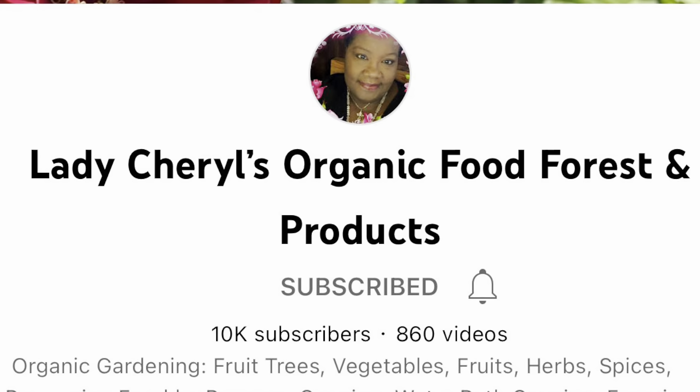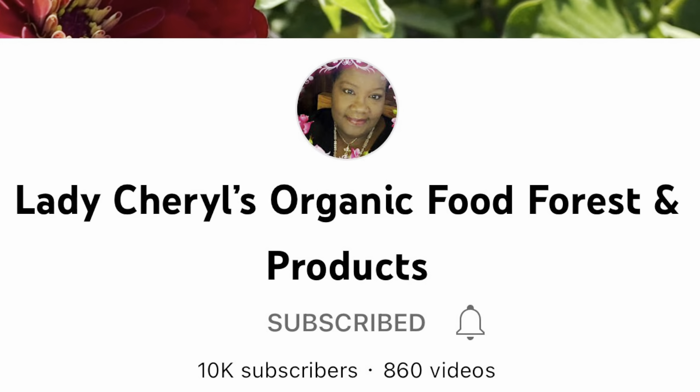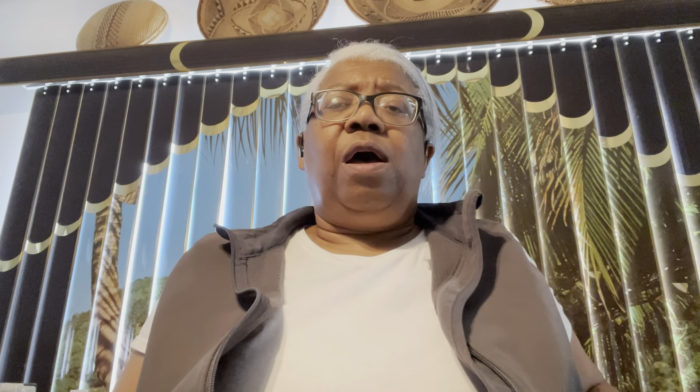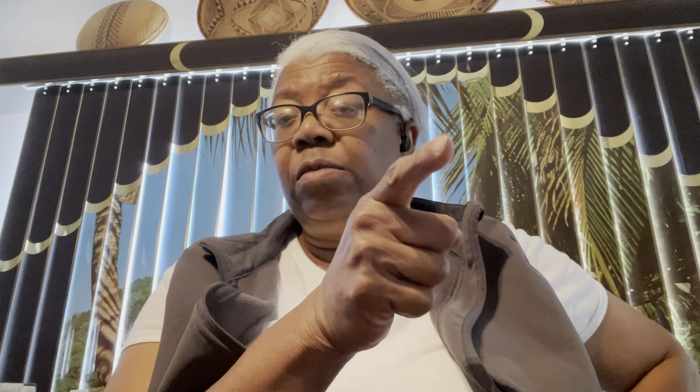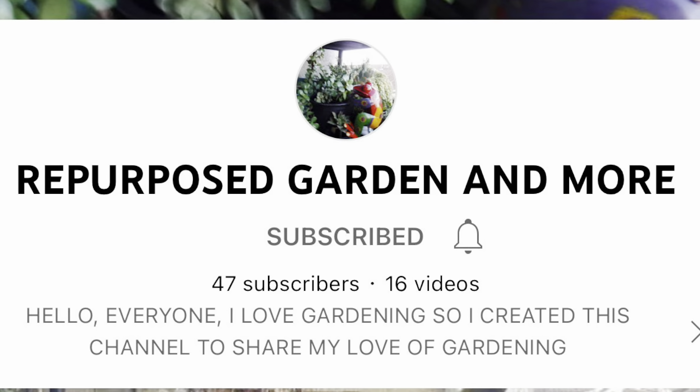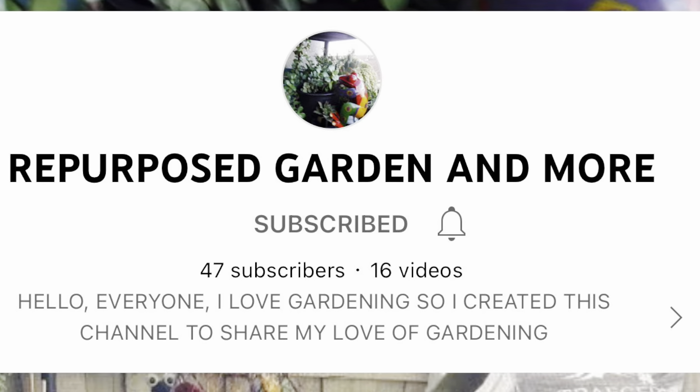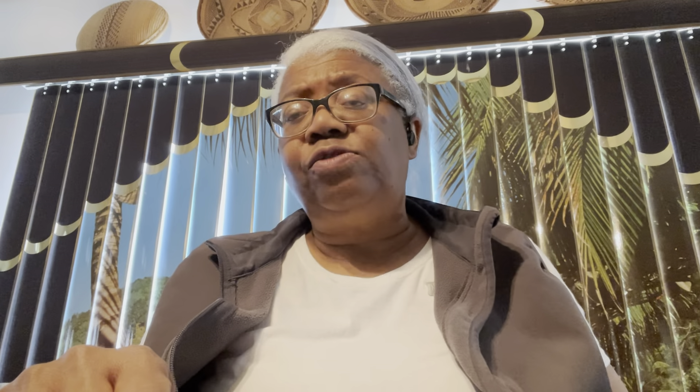I know some of you haven't even got anything in the garden yet, but you will have things in the garden. And after you harvest, you're going to wonder how you can keep these things. The place to go is Lady Cheryl's Organic Food Forest and Products. On Mondays at 7 o'clock Central Time she generally goes live, has good conversations, and generally gives out information about her canning classes. I've also got another friend — she has started a new channel called Repurpose Garden and More. She's using water bottles for her planters and she's restarting a celery. It's a very interesting channel — I'll put a link in the description box.